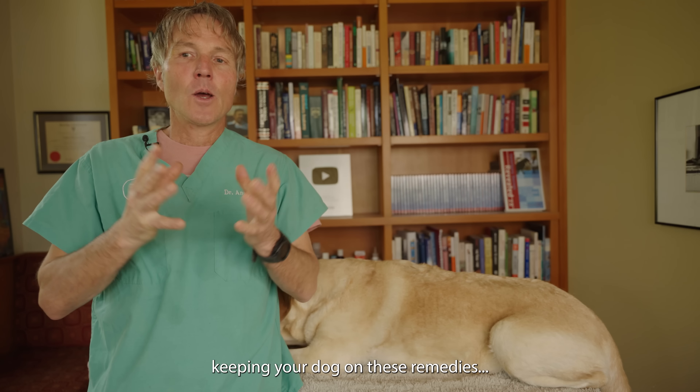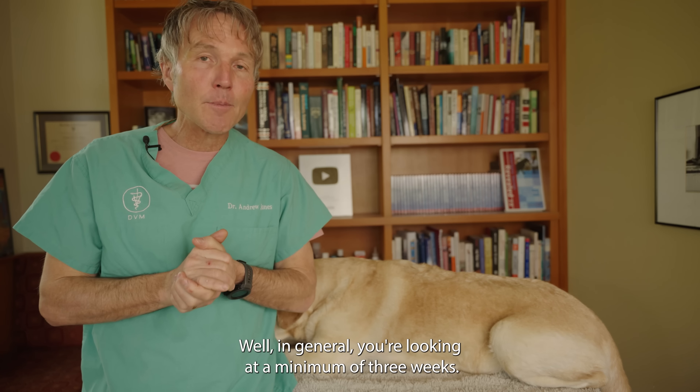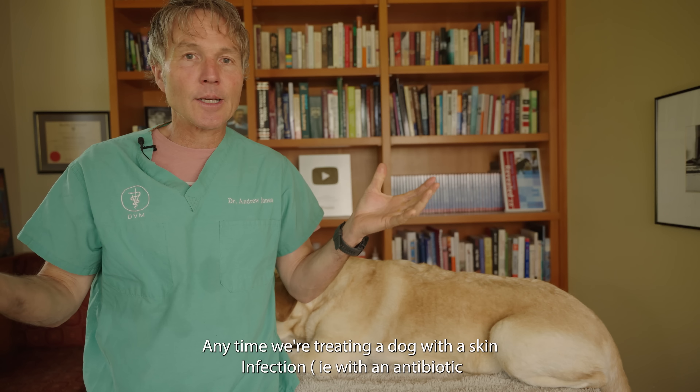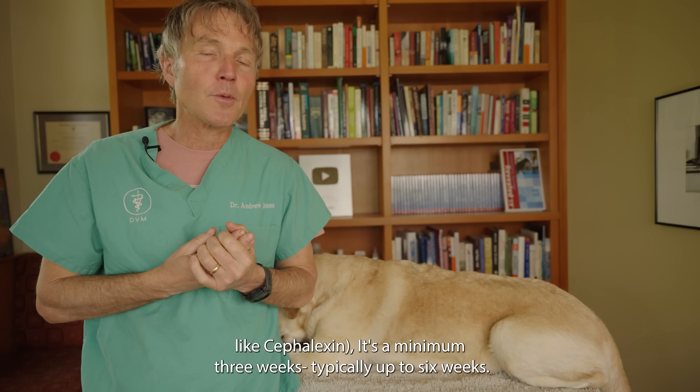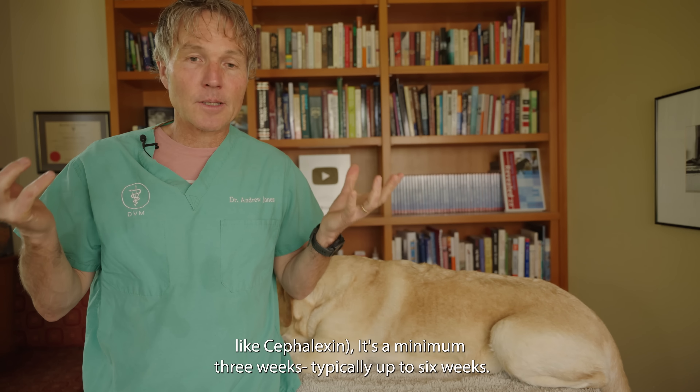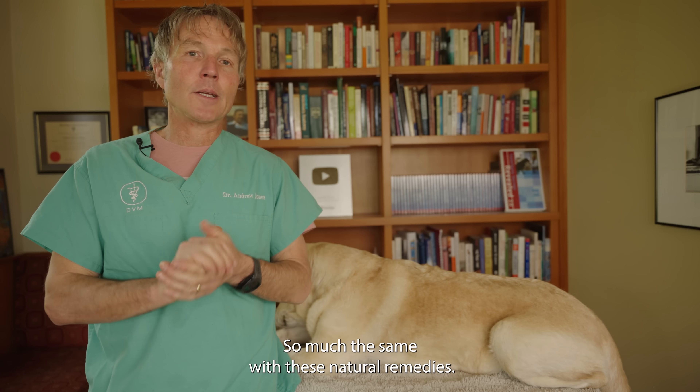For those wondering how long to keep your dog on these remedies: in general, you're looking at a minimum of three weeks. Anytime we treat a dog with a skin infection — just like with antibiotics — it's a minimum of three weeks, and typically up to six weeks. The same applies to these natural remedies.